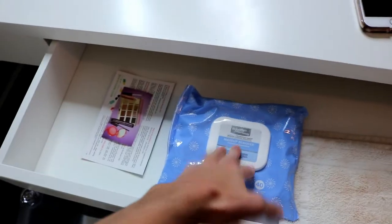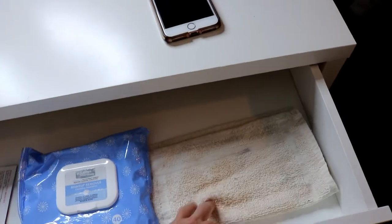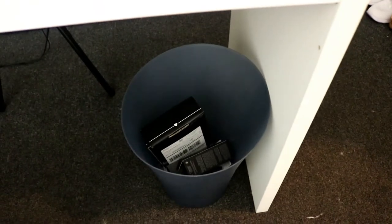The drawers pretty much just hold anything — makeup remover wipes, random cards. I usually put a towel out when I'm filming so the table doesn't get dirty. This drawer is actually empty right now because I don't have that much stuff. And I always keep a trash can underneath because if I ever need to throw something out, it's right there.